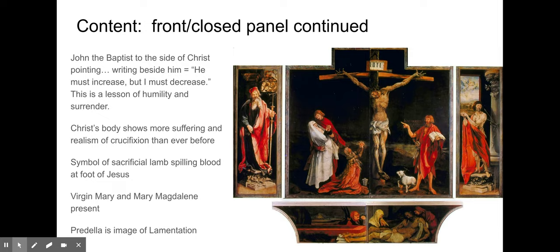There's so much going on, so staying with the closed panel: in the center panel, you have John the Baptist on our right, next to the Lamb, pointing to Christ. There's writing that basically says, 'He must increase, but I must decrease.' It's a lesson to us as humans of humility — to not be so centered on our pain, our suffering, our experiences — but to surrender to something higher than ourselves, which in this Christian art piece would be Christ, God, and Christianity.